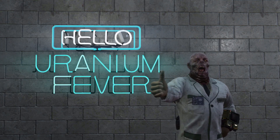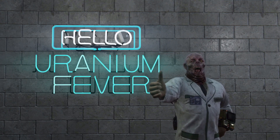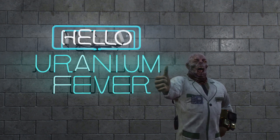Before we jump straight into today's video, I'd like to do a massive shout out to Uranium Fever who is the latest channel member on the channel. Shout out to you, thank you so much for your support, I really appreciate it. And shout out to all the channel members who regularly support the channel, you're all absolutely awesome.